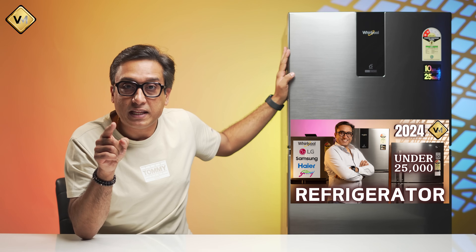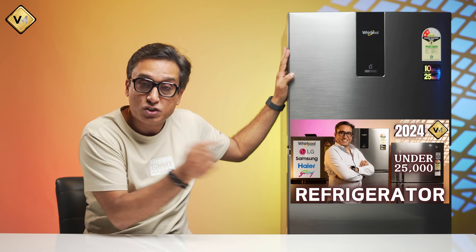If you haven't seen that comparison video, you can watch it later. But right now I am going to explain in detail why this refrigerator got the number one position.